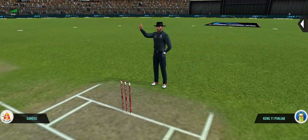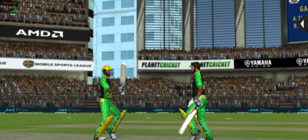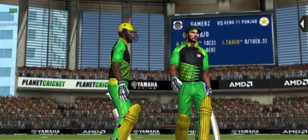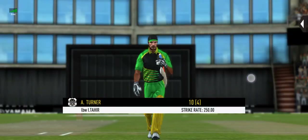Big appeal and up goes the finger. Batsman having a chat with his partner for the DRS review and they decide against it.